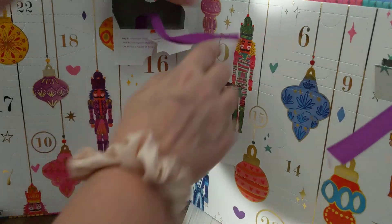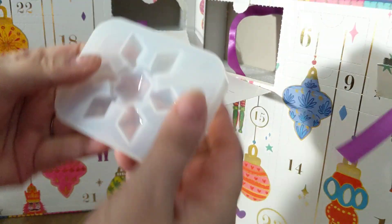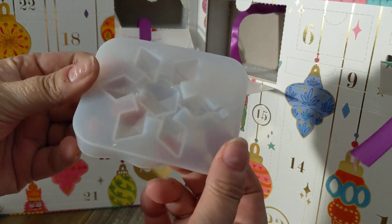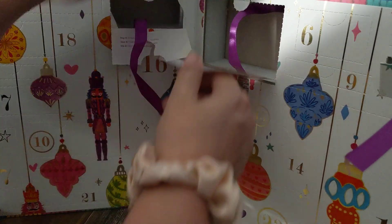Day five is right here. This is a resin mold — oh, that's really fun. Epoxy resin mold, snowflake.